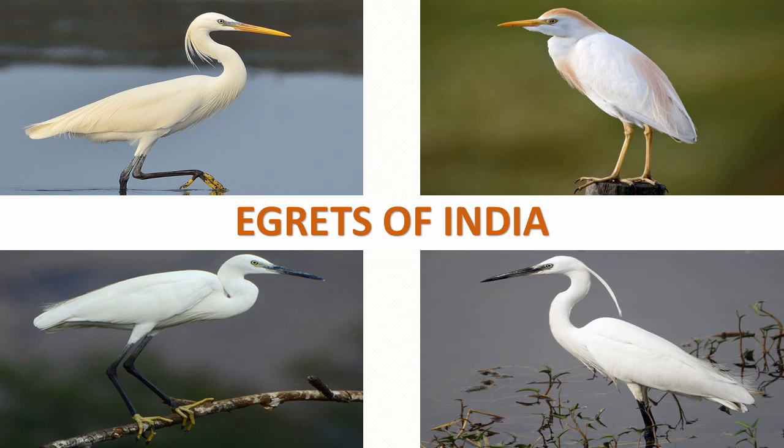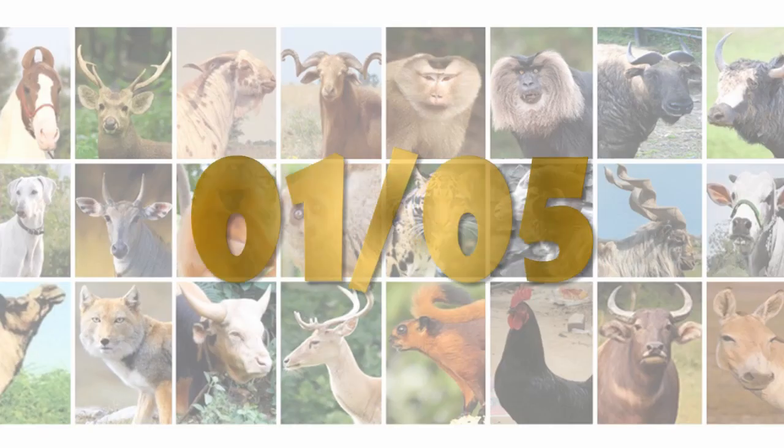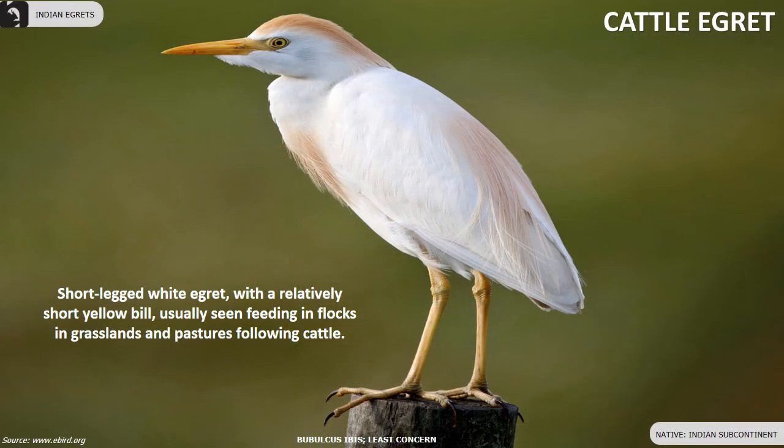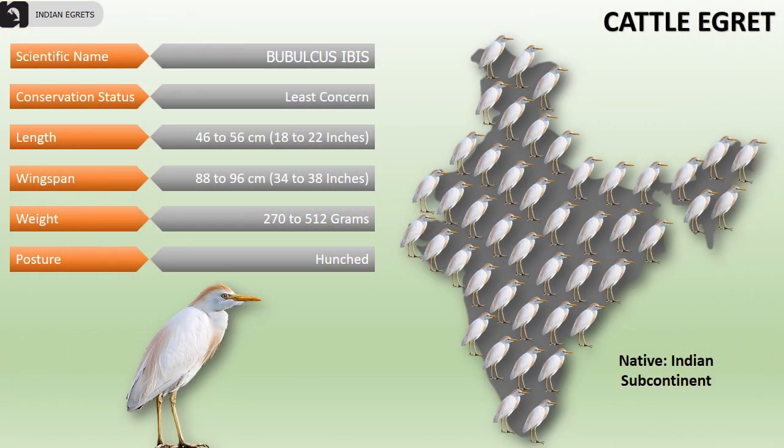Egrets have white or buff plumage and develop fine plumes during the breeding season. In India, there are five beautiful species of egrets. Cattle egrets are short-legged white egrets with a relatively short yellow bill. They are usually seen feeding in flocks in grasslands and pastures, following cattle populations. They are very common and distributed throughout the Indian subcontinent.